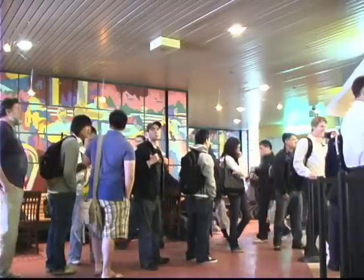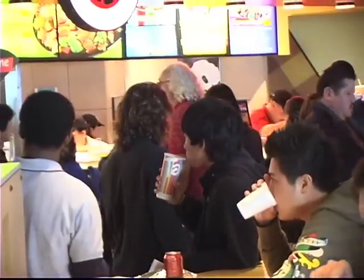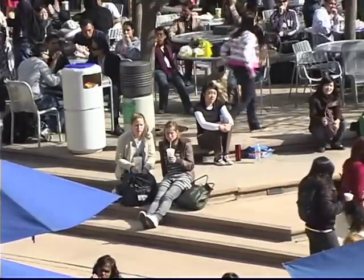It's a familiar sight. Long lunch lines at the Price Center Plaza. Students sitting at crowded tables, if they can find room. But these will soon become scenes from the past.